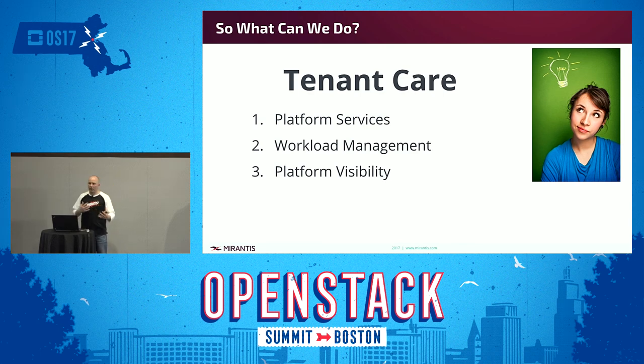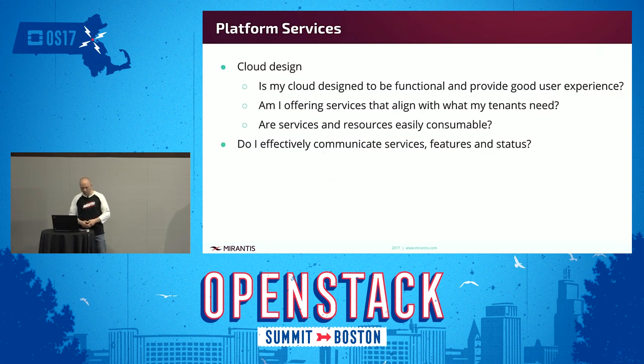At Mirantis, we've been working on various tenant care solutions. The way I want to frame this is really about the cloud design — the platform services. What are those services you're designing for, and what kind of experience are you intending to deliver? That starts with the design. Once you've got a design in place, it's all about how do I onboard — how do I get off of maybe bare metal legacy enterprise IT environments into the cloud? Once tenants are there, do they have visibility, access, and awareness of what those resources are?